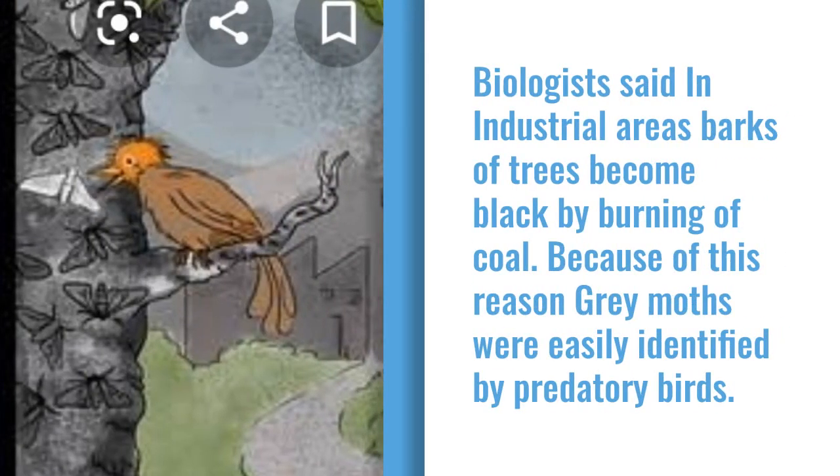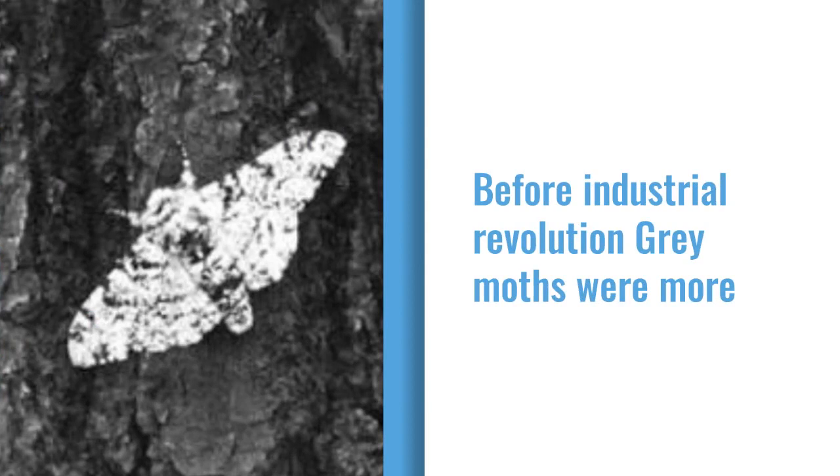Biologists said that in industrial areas, the barks of trees became black due to the burning of coal. Because of this reason, gray moths were easily identified by predatory birds. Before the Industrial Revolution, gray moths were more common when compared to black moths.